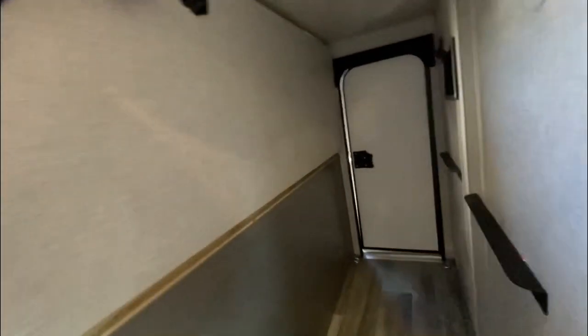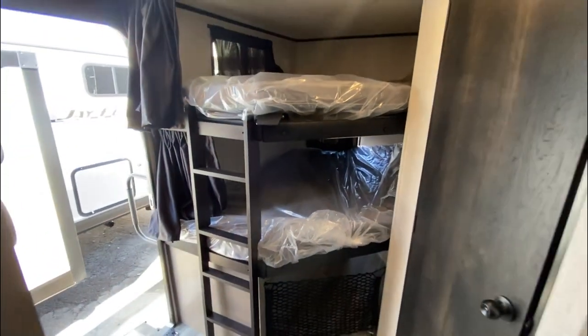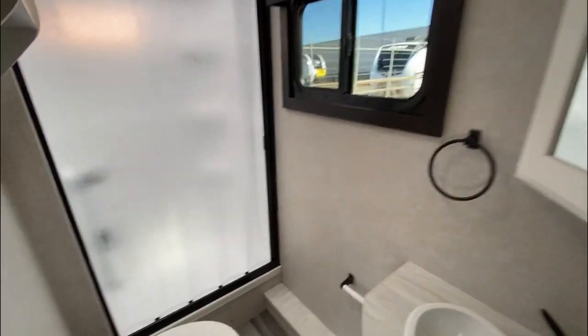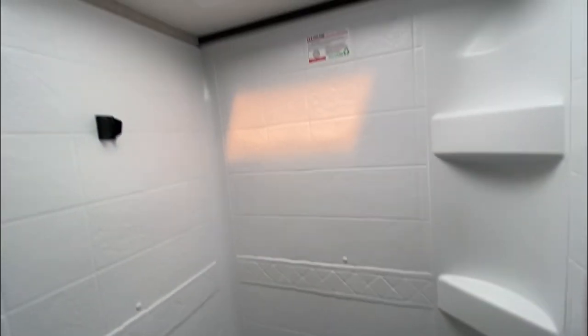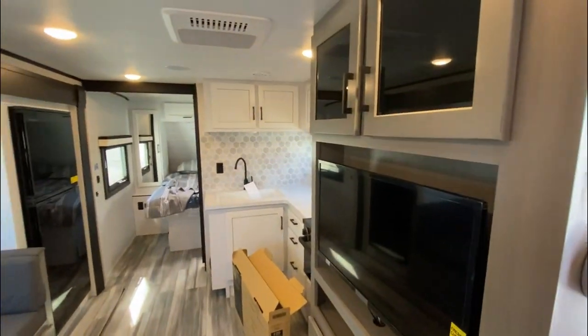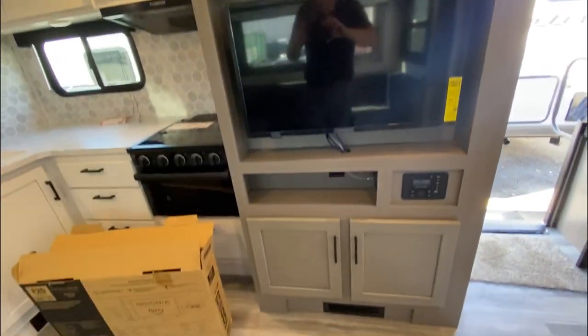I'm going to fold this one down. Sorry about that — one of our co-workers' alarms was going off. This thing literally just rolled in, so they have the TV box right here. We got everything else looking good though.